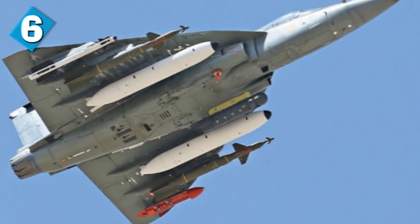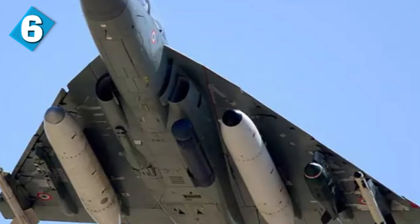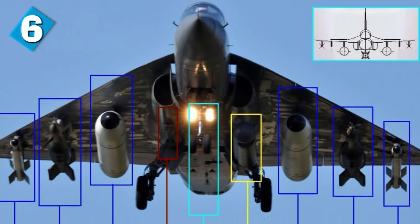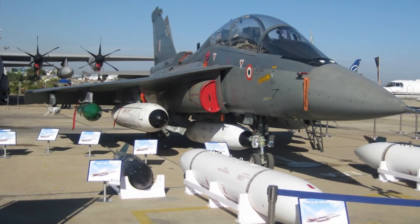The Tejas also has eight weapon hardpoints: three under each wing, one under the central body, and one under the air inlets on the left side of the aircraft. This gives the Tejas the ability to use a wide range of weapons, including mid- and close-range air-to-air missiles, precision-guided weapons, air-to-surface missiles, conventional bombs, cluster bombs, and unguided rockets. It can carry a maximum of four tons of weapons, in addition to its main gun — a 23-millimeter twin-barreled cannon with 220 rounds.